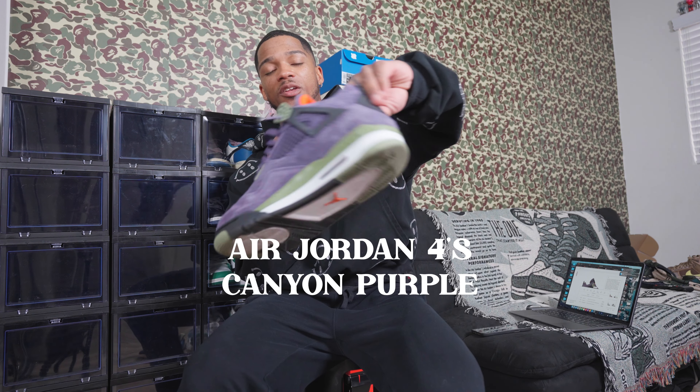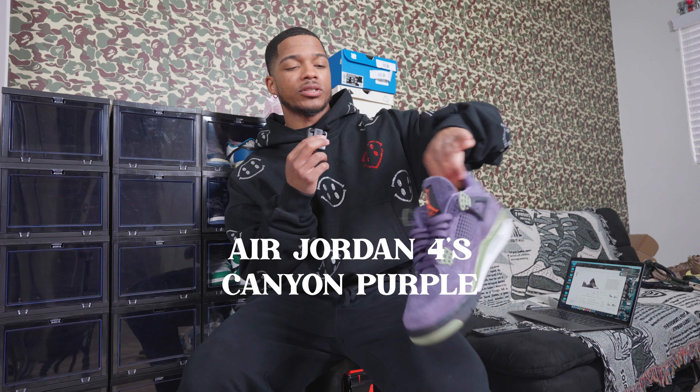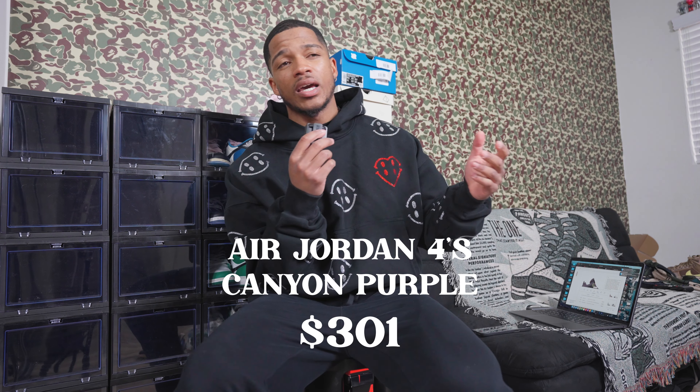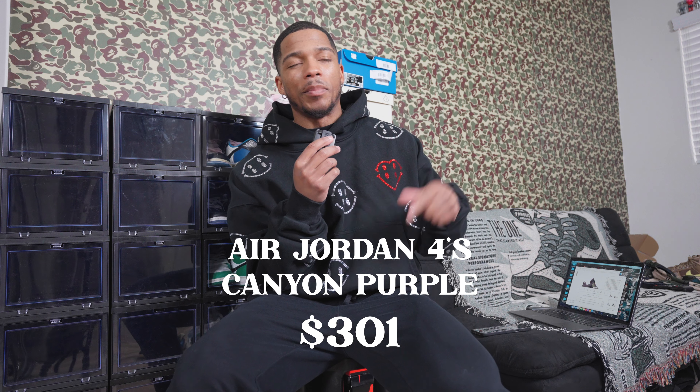Moving into my Jordan 4 collection now. The Jordan 4 is not my favorite shoe but it is my favorite shoe to wear — it's a low top, and I'm short, so low tops are generally easier to wear for people of shorter stature. Staying in the women's category, I have the Canyon Purples. I picked these up last October right after Halloween. The current price in the converted women's size — 11.5 — is $301.